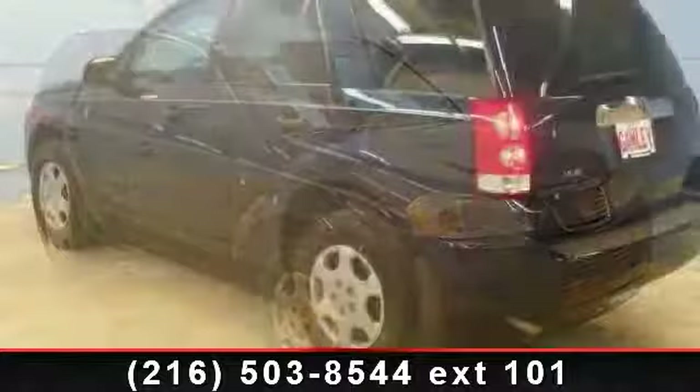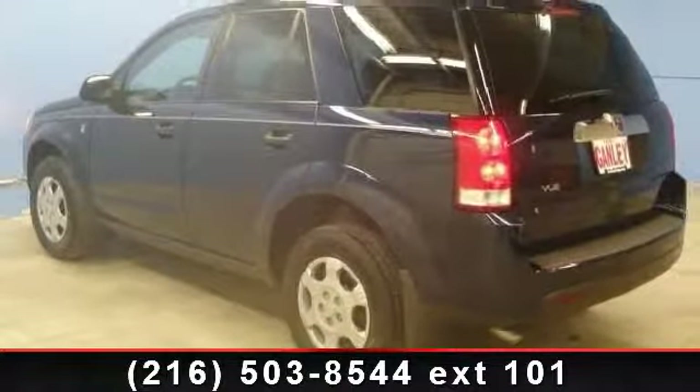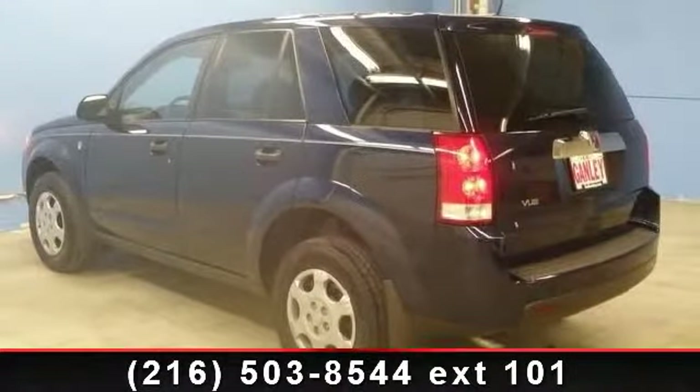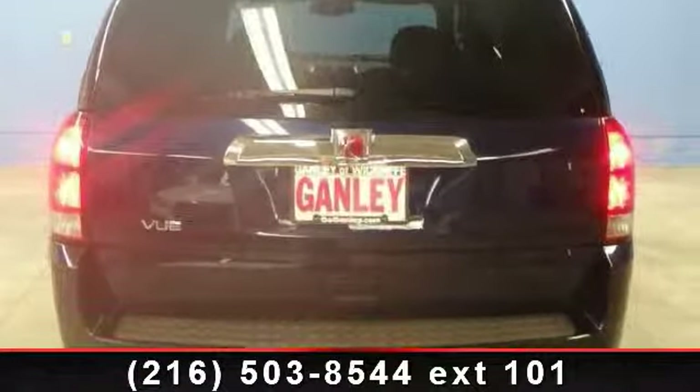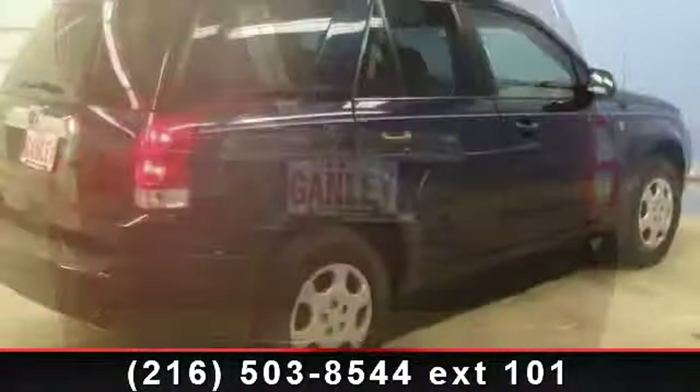Enjoy these notable features: power outlet, power windows, driver airbag, power mirror, AC, cruise control, automatic headlights, rear bench seat, and pass-through rear seat.